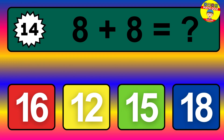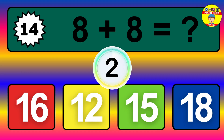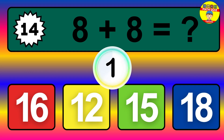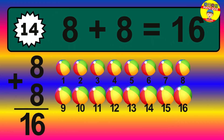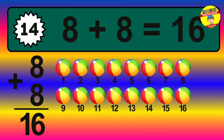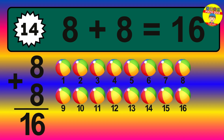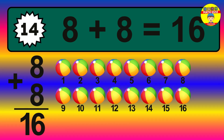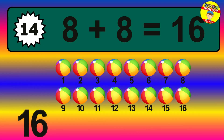Question 14. 8 plus 8 equals what? The answer is 8 plus 8 is 16. Let's count it: 1, 2, 3, 4, 5, 6, 7, 8, 9, 10, 11, 12, 13, 14, 15, 16.